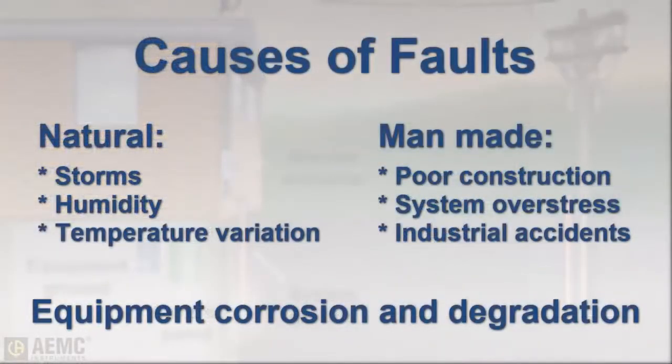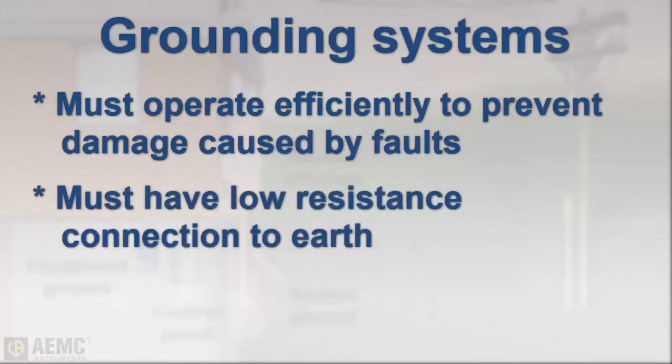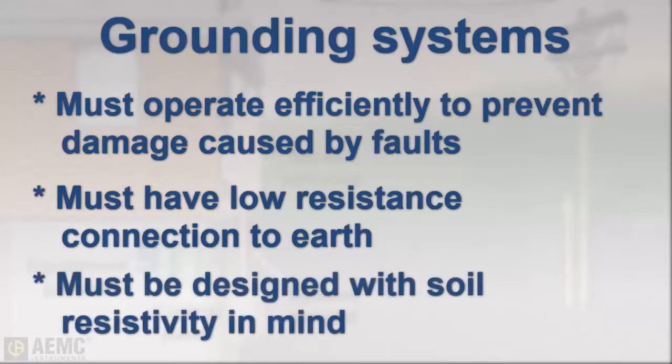Many electrical faults that occur are caused by nature, while others are man-made, but most occur due to corrosion and general degradation of equipment over time. When these disruptions of normal electrical operation do occur, it's very important for the grounding system to operate efficiently. For this to be possible, the grounding circuit must have a low resistance connection to the surrounding earth, and a grounding system will only perform properly if it is designed and installed with local soil conditions taken into consideration.